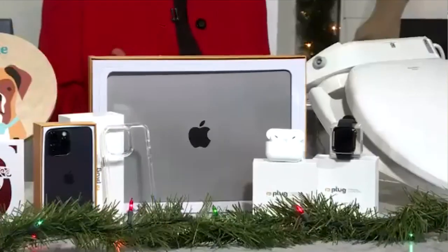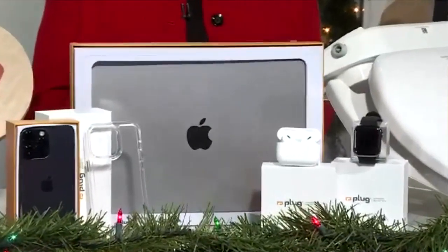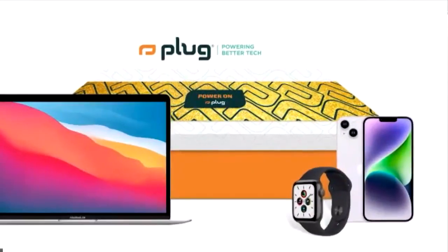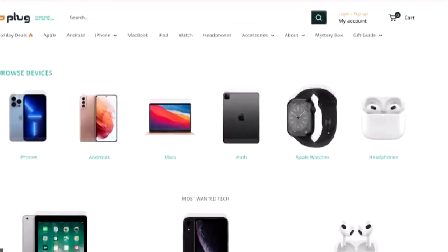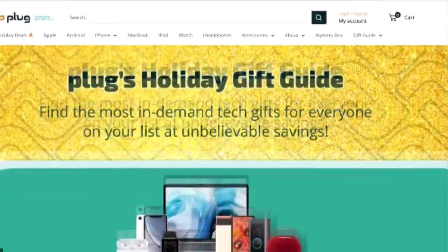And what kind of devices are taking the reins this holiday season? You can buy a certified pre-owned device on plug.com and save up to 70% off the original retail price. Plug gives you a 12-month warranty and a 30-day money-back guarantee, and they are delivered in Plug's holiday box so you don't even have to wrap it.